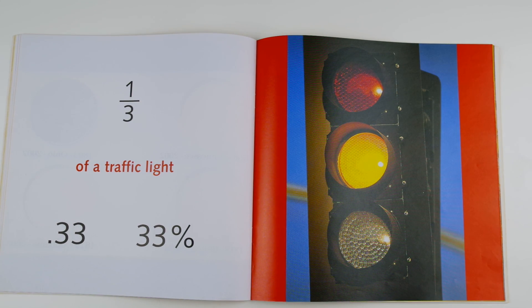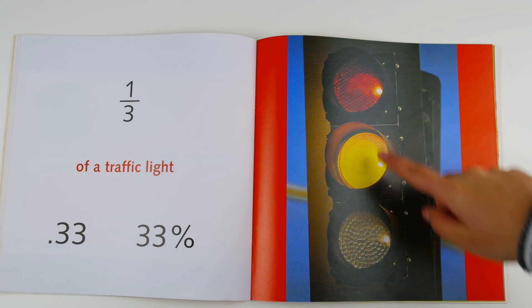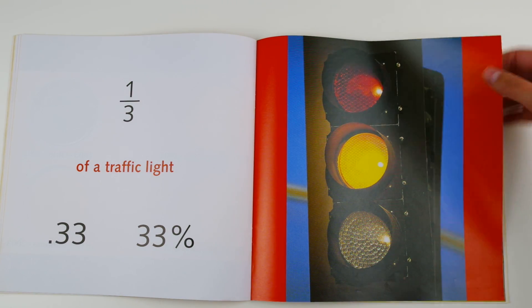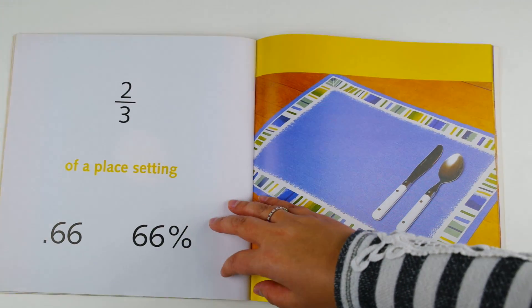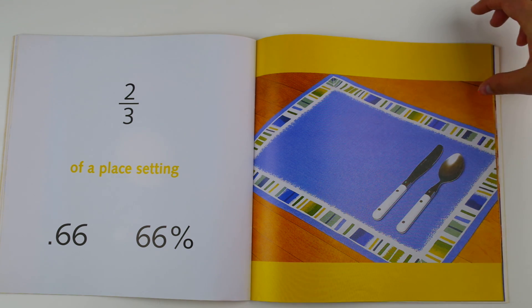One third of a traffic light, 0.33 or 33 percent. The yellow light is lit out of the three lights — that is one third of the traffic light. Two thirds of a place setting, 0.66 or 66 percent. The place setting that's missing is the fork, but you have the other two parts, the knife and the spoon — two thirds of a place setting.